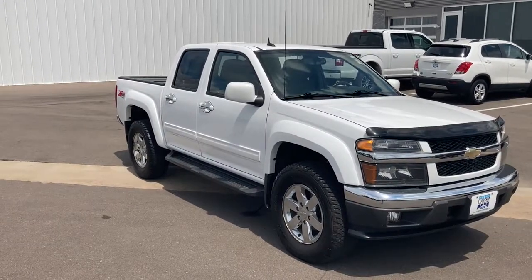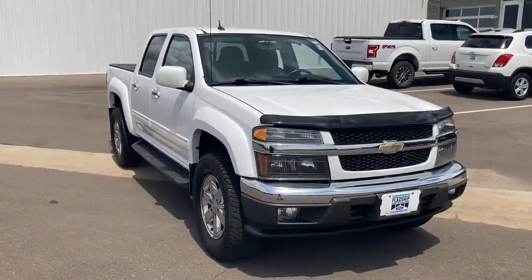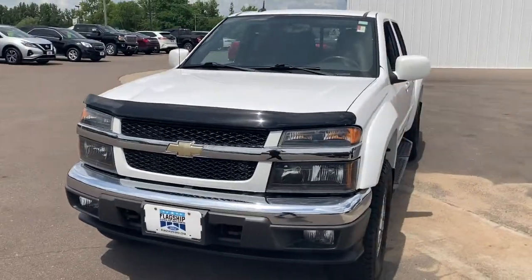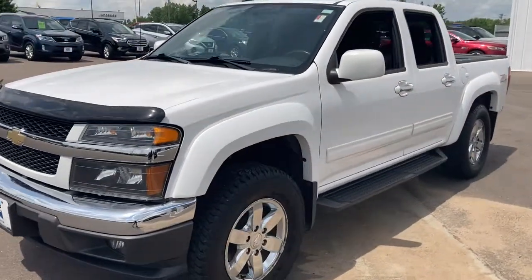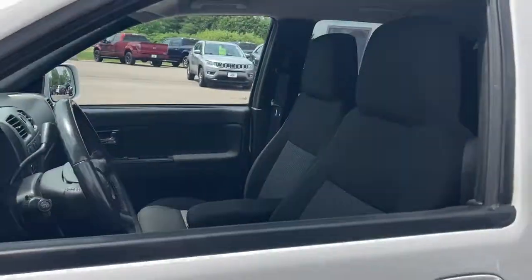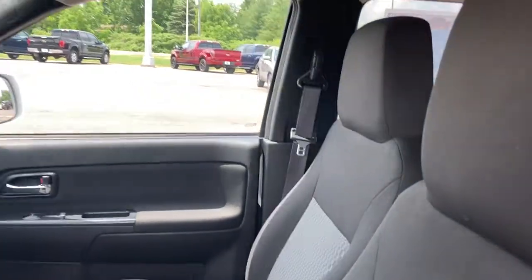Go home happy with the 2011 Chevrolet Colorado. With less than 120,000 miles on the odometer, this vehicle provides excellent value. The Chevrolet Colorado, the mid-size pickup that makes your off-road adventures fun, safe, and comfortable.